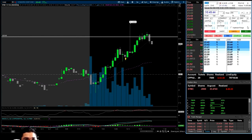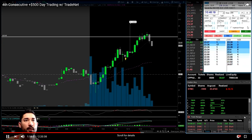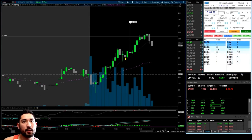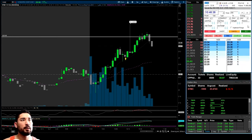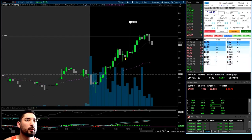It ends up going in our favor and I start taking some profits. Where's the momentum? So we're at least back to break even on the day — only down to 1,000 shares, up about 7 cents a share, $70.